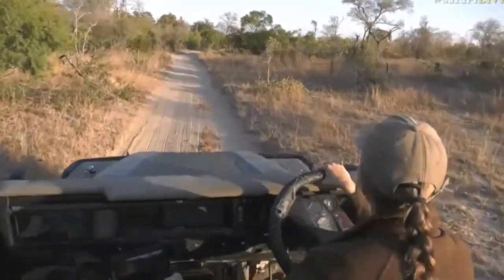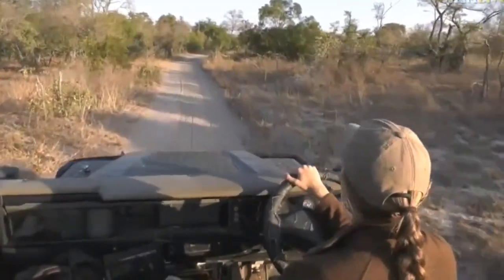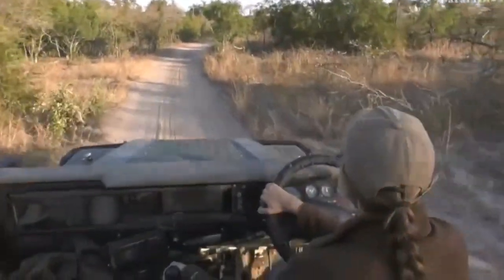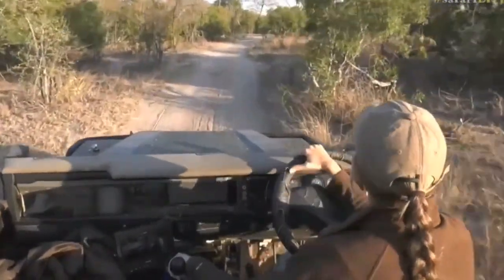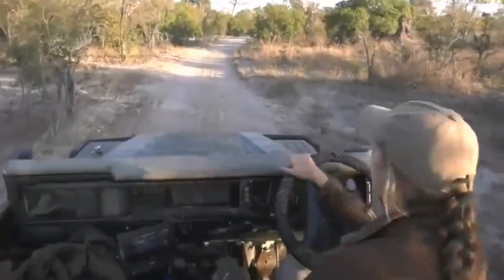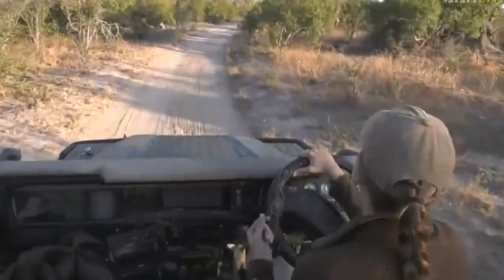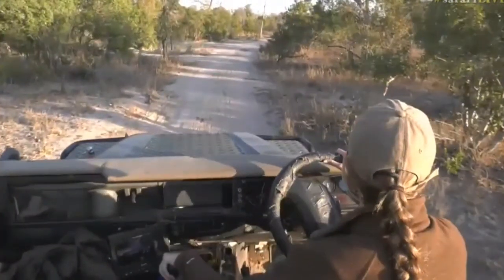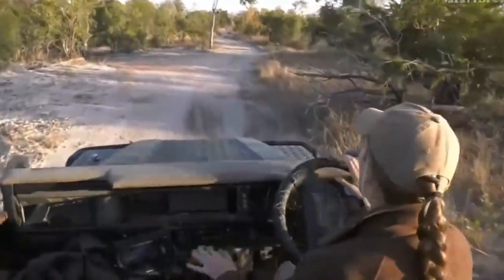Always nice to see waterbuck. I know we've been discussing smell and scent in the last few days, and waterbuck are one of those creatures that have a very strong smell. I don't know how I would describe it — probably like a wet dog. It's a very strong smell for such an antelope, and it's because of the glands in their body that produce an oil that coats their fur. When compared to some of the other animals that take to water when they're trying to flee from a potential predator.